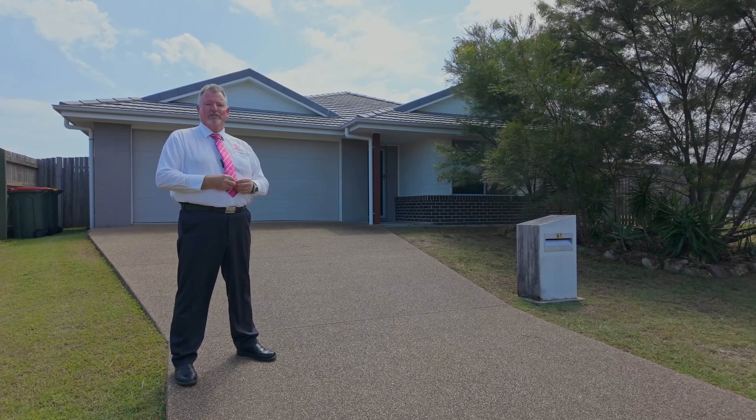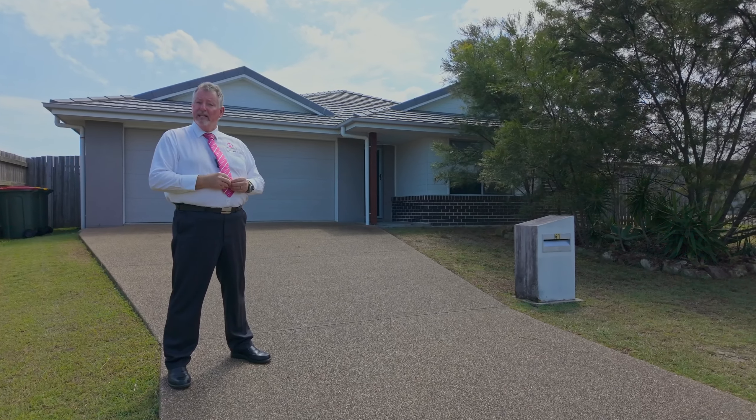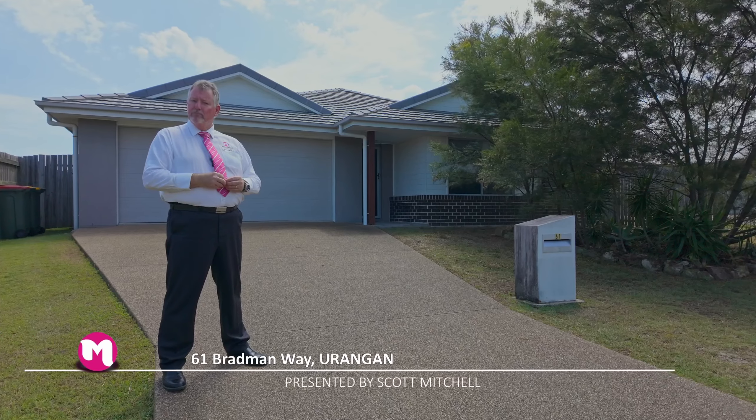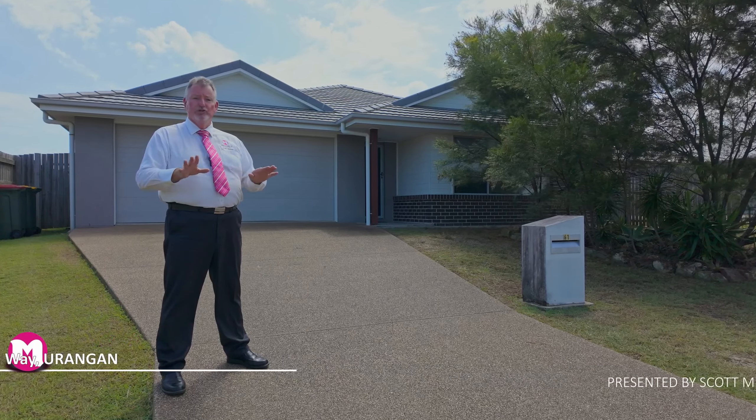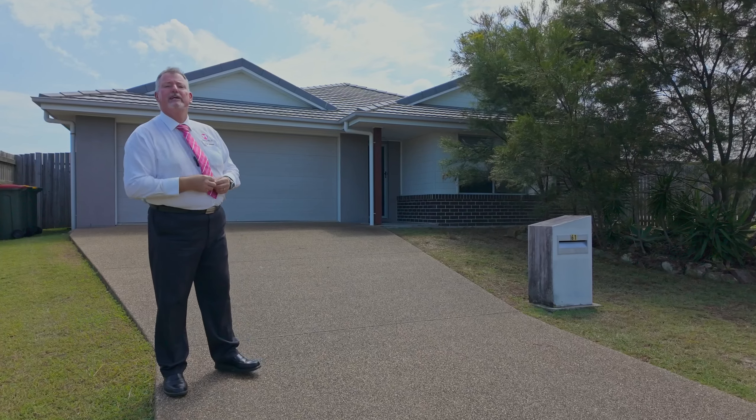G'day, I'm Scott Mitchell from Mitchell's Realty in Hervey Bay. We're here today at a lovely home, 61 Bradman Way in the popular bayside suburb of Urangan. As usual, there's a bit to take in — let's go and take a look around.